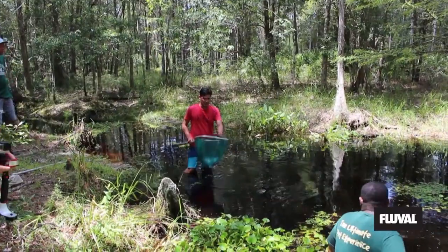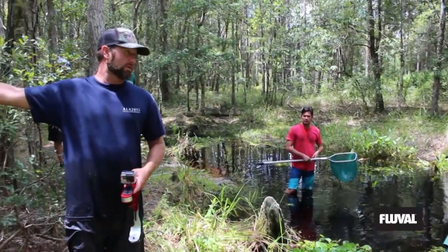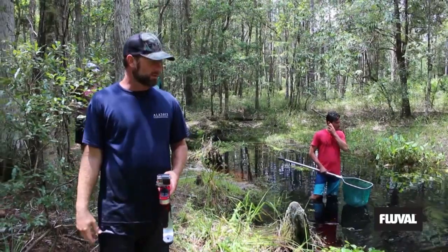Let's hit it. I saw a bunch of action right there where we tried last time, and then we didn't catch much. I think we ought to try right there by the trucks.